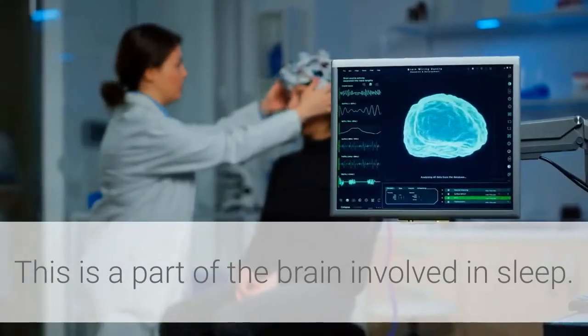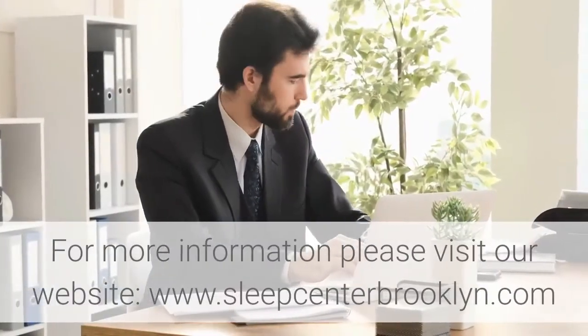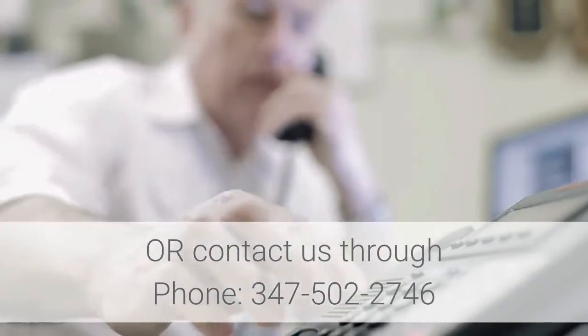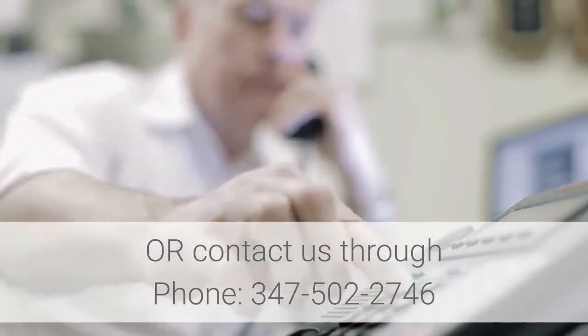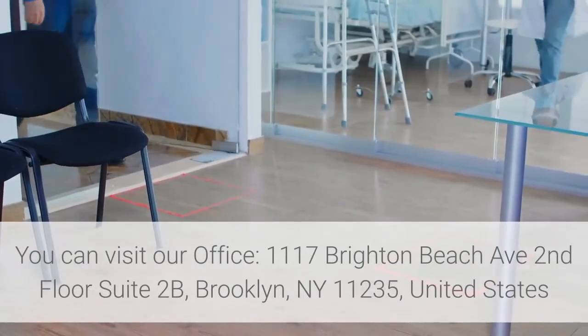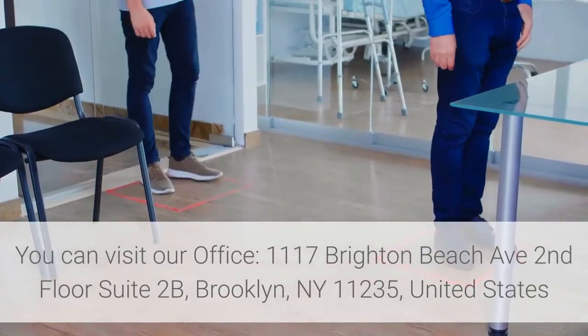For more information, please visit our website at www.sleepcenterbrooklyn.com, or contact us by phone at 347-502-2746. You can also visit our office at 1117 Brighton Beach Avenue, second floor, suite 2B, Brooklyn, NY 11235, United States.